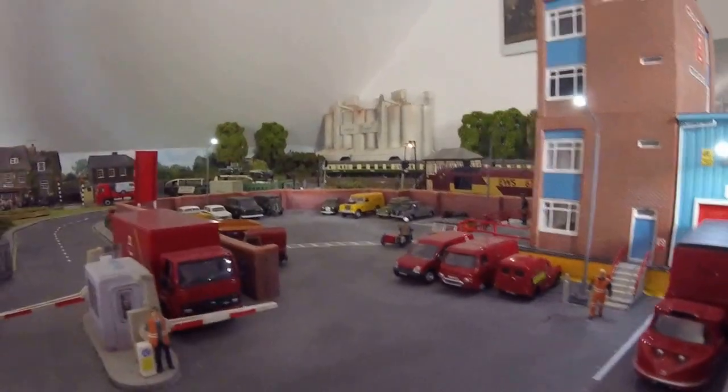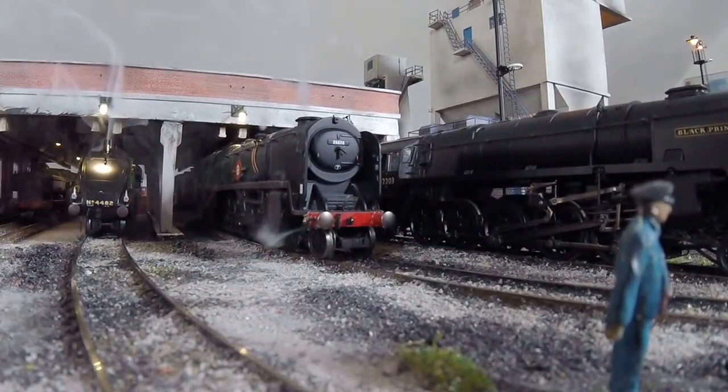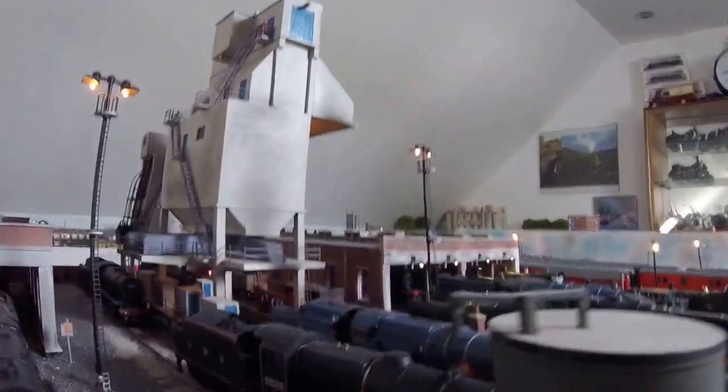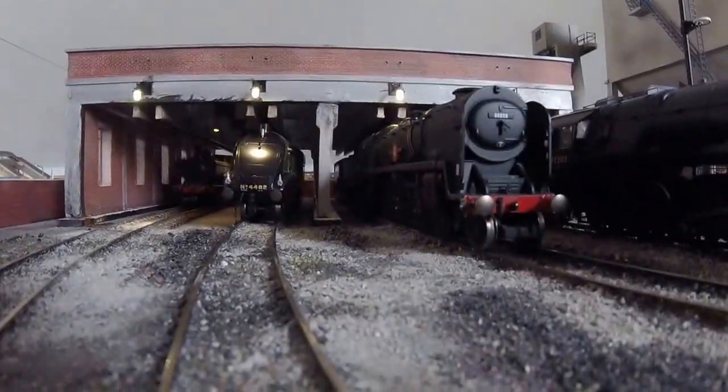I hope you think it improves the layout. That's about it for now - enjoy the bank holiday weekend, look out for the next video. Thanks very much for watching.